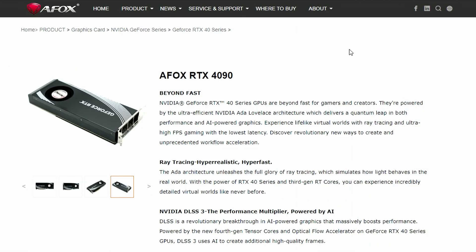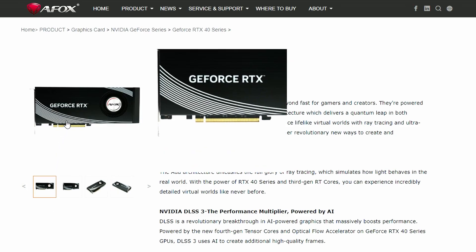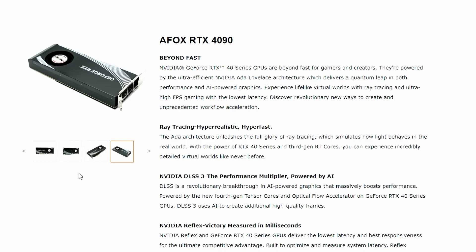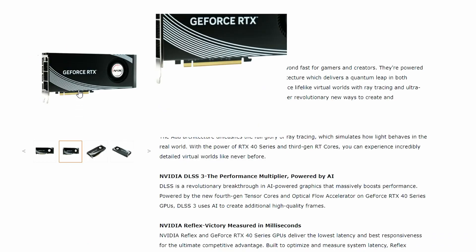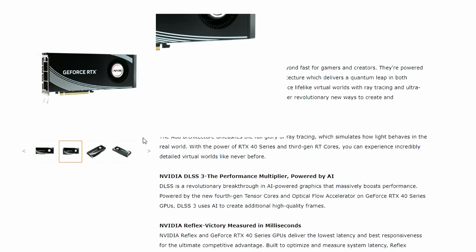Next up, AFOX has officially launched their RTX 4090. As you can see, it's a blower-style model. Looking at the pictures, it's very basic — a generic blower-style design, as we've seen already from other companies. They're quite similar, though the design is a bit different, though I wouldn't really call it different — it's essentially the same thing.